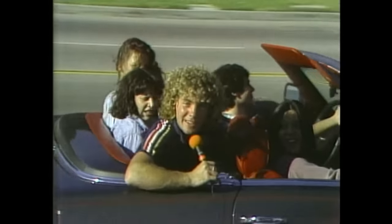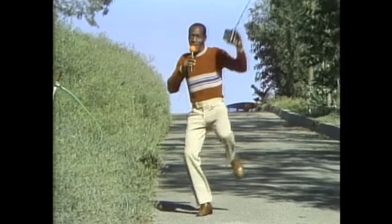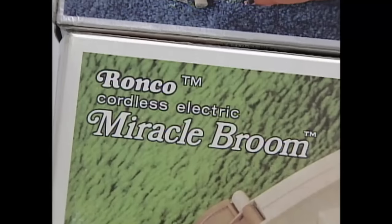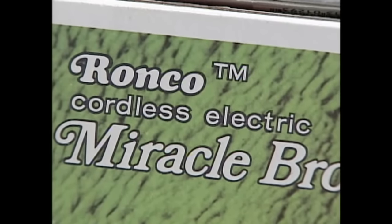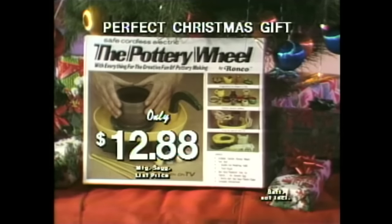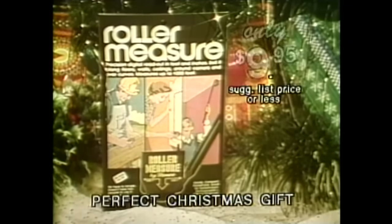"Hey, good looking — we'll be back to pick you up later." And while most of the products were battery operated, you would never hear a Popeil utter those words. Instead, they were "cordless electric." After a while, the success of Popeil and Ronco wasn't only making them rich — it was also making them celebrities.